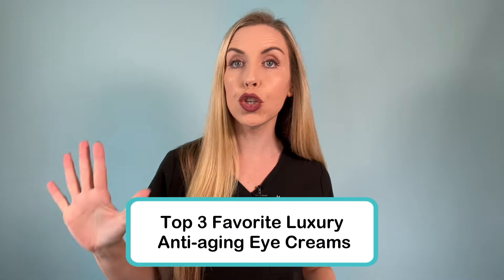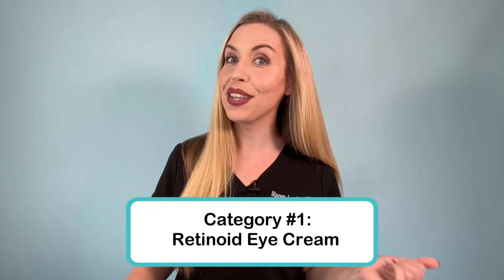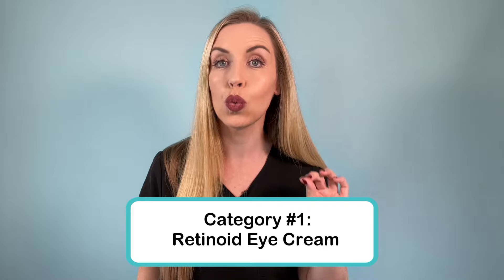These are my three favorite luxury eye creams, each in totally different anti-aging categories. I'm going to share these categories along with the budget picks that go along with each. Even my luxury favorites are more affordable right now because they're on huge holiday sale. Category number one is my personal favorite: the strongest, most effective for anti-aging around the eyes to prevent and correct fine lines and crepey skin texture — the retinoid eye cream category. This is the one that I use.